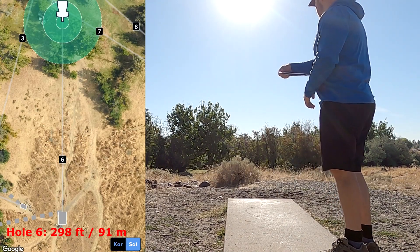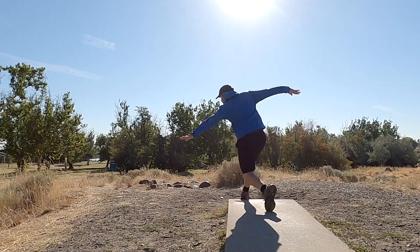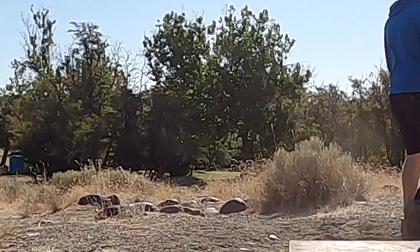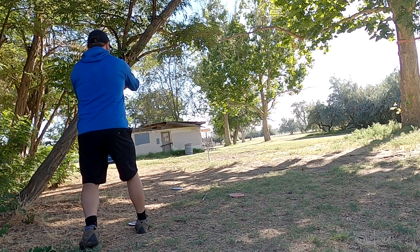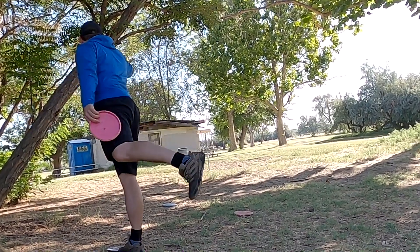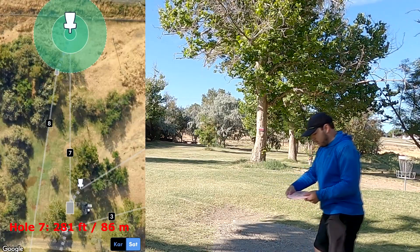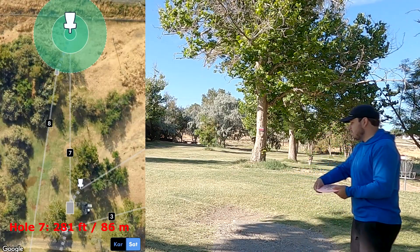Hole 6 coming in at 298 feet or 91 meters. It was just a backhand hyzer around behind this left bush that you can see on your screen. As we get to the putt, I believe I am just outside circle one on this. Trying to give it a long stab at it and convert on the birdie putt, which felt really good after those back-to-back bogeys.